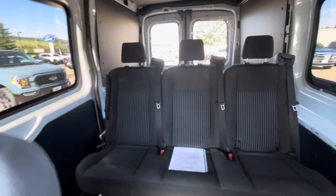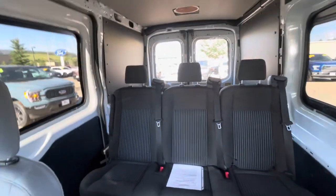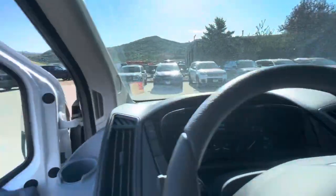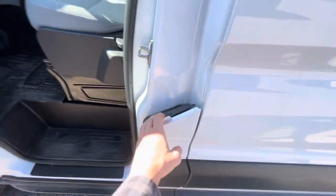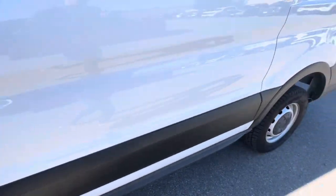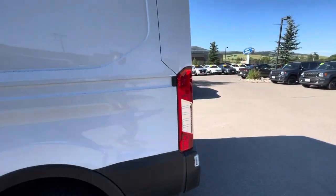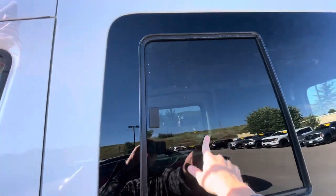And then followed by the seats back there, there are those storage compartments, which I will go over more in detail in just a sec. Gas tank and everything right there. It does have a little sliding window right here, which is really nice.